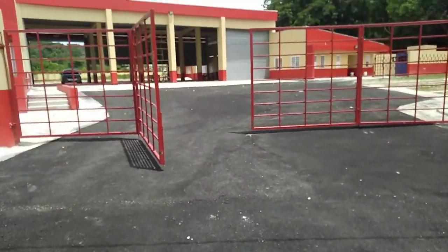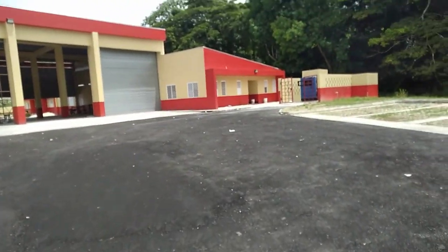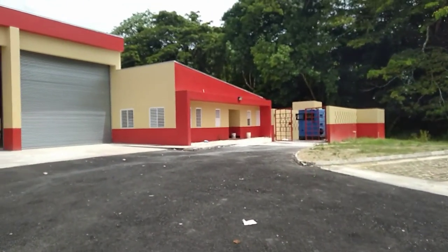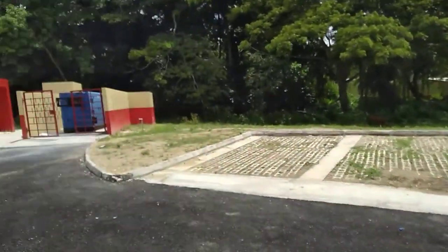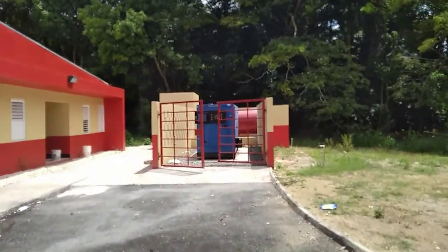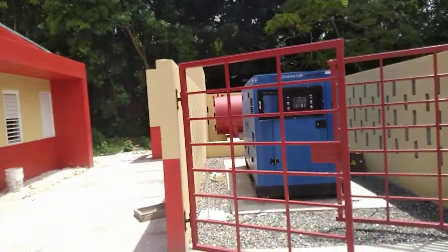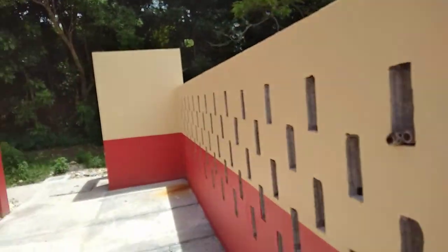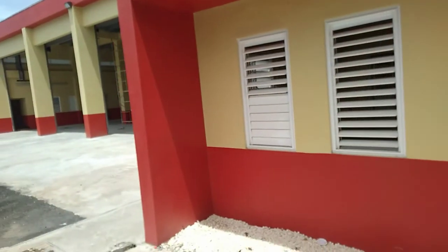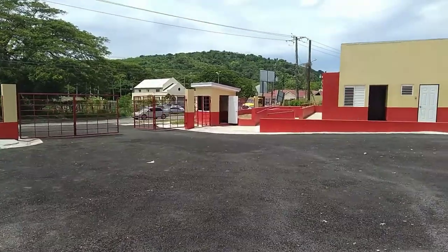Good afternoon guys, here in Port Maria at the newly constructed fire department. It's very spacious and very nice. We have a generator here in case of a power outage, a gas diesel filling plant over there, and at the gate you have your security post.